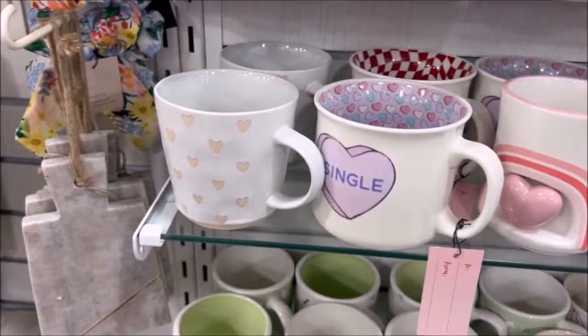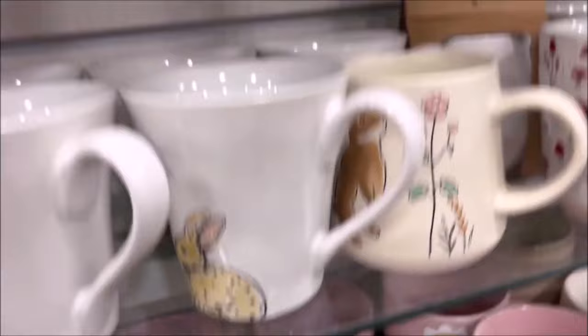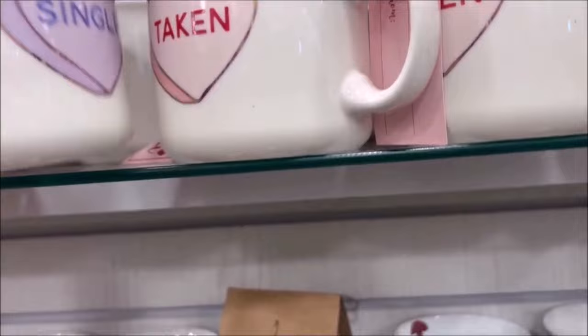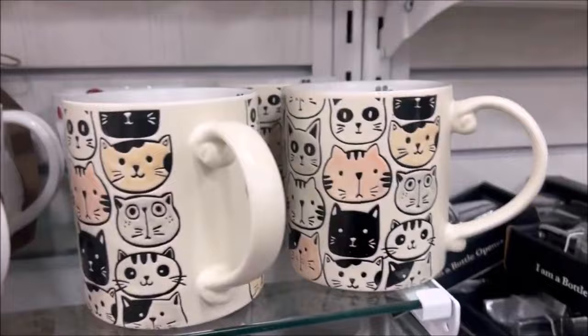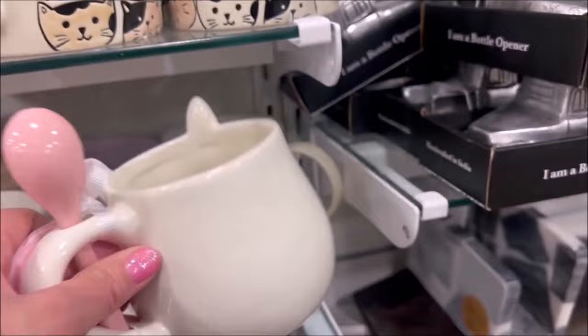Some more cups down here — I can't get enough of cups, you guys. They have little duckies with a spoon for $5.99. And some little heart ones over here — I like the candy hearts that say stuff. This one says 'single' for $4.99, and that one says 'taken.' Some more cat cups for the cat lovers — $4.99. A little bunny rabbit cup for $5.99 that comes with a little spoon if you want to make some tea or hot chocolate.